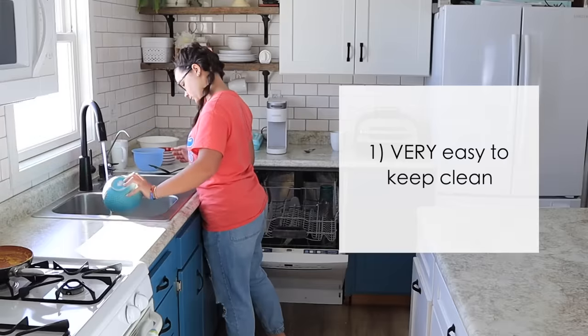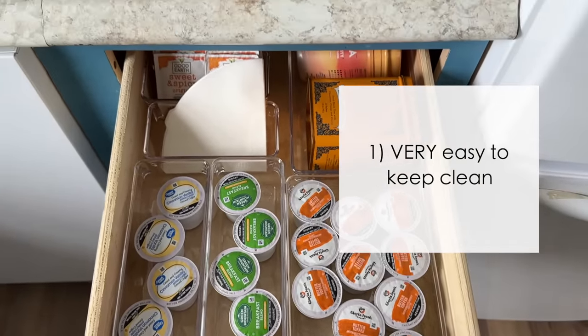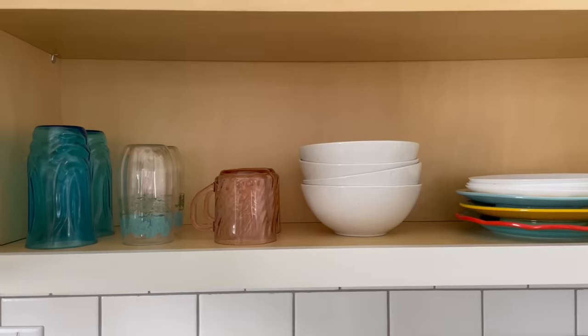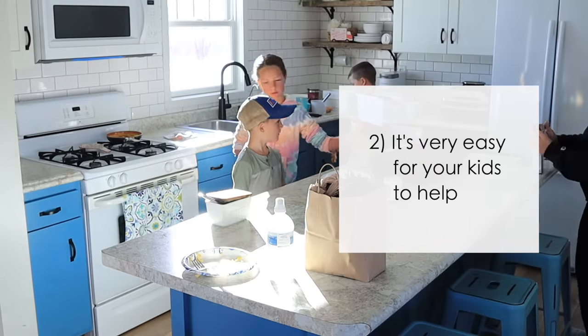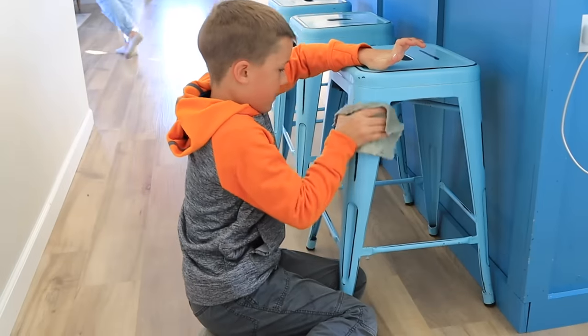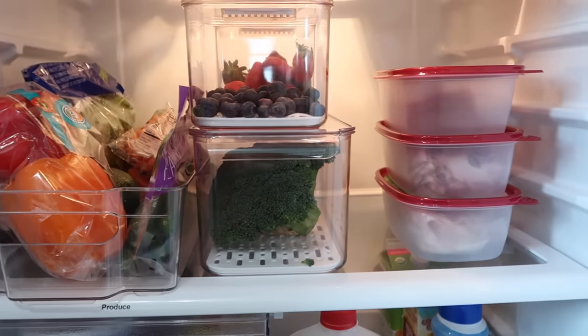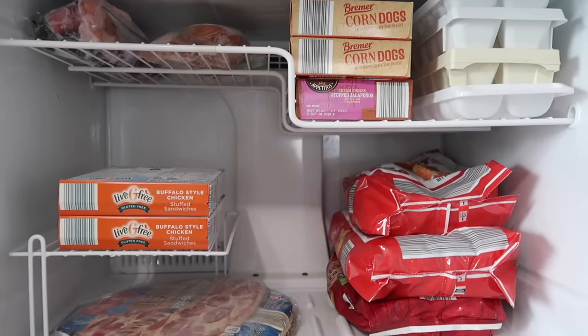Here are some of the benefits of a highly simplified kitchen. Number one, it is very easy to keep clean. When your drawers and cabinets are only about half full, it's very easy to put stuff away. Our kitchen isn't very big, but we still try to keep all of the drawers and cabinets only half full. Number two, it's very easy for your kids to help. Most of us want to involve our kids in cooking and cleaning up after dinner, but when there's too much stuff, it makes it very stressful. Number three, less wasted food. When you have less to manage, it's easier to remember what you have, what's going bad in the back of the fridge, what's in your pantry. We find that we waste so much less food now that our kitchen is simplified.